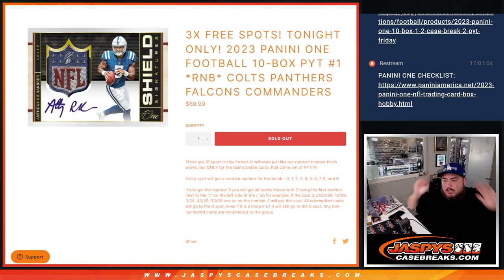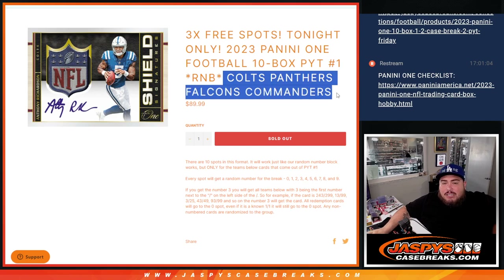What is up everybody, Jason here with Jazpies. We just sold out a serial number break for the remaining four teams in 2023 Panini One Football. This is a 10-box pick-your-team — serial number for the Colts, Panthers, Falcons, and Commanders. These four teams didn't sell, so we put them together.